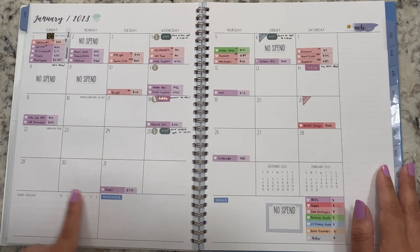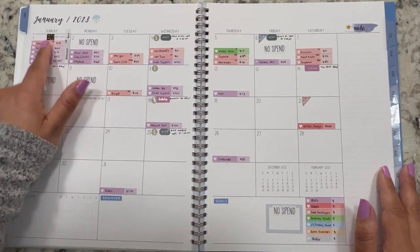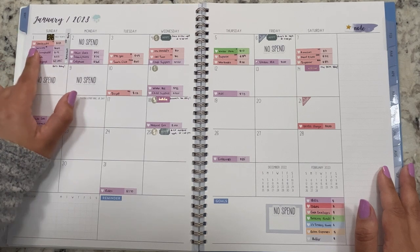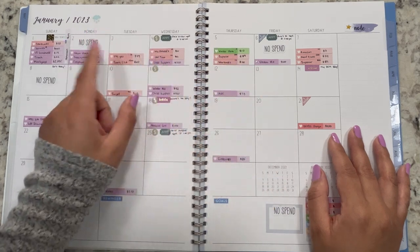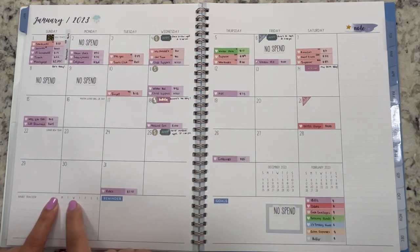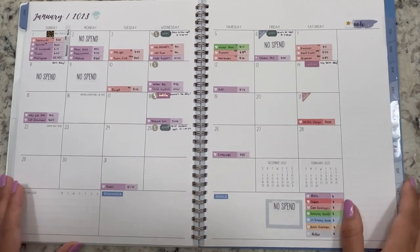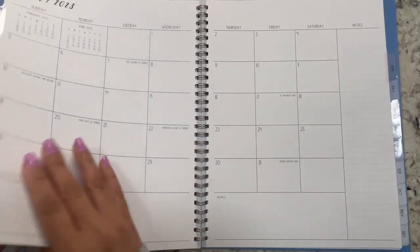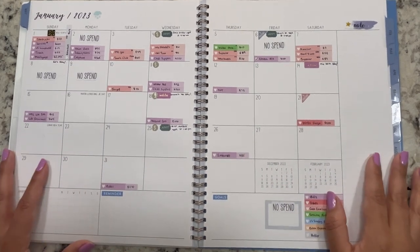I'm not sure what to use this little section of the spread for yet. I was thinking of totaling up how much was spent per day for variable expenses only — not bills or debts — just variable expenses from cash envelopes or sinking funds. Maybe put the actual calendar here and the daily total. I'm playing around with it because this isn't a budget planner, it's just a monthly spread.